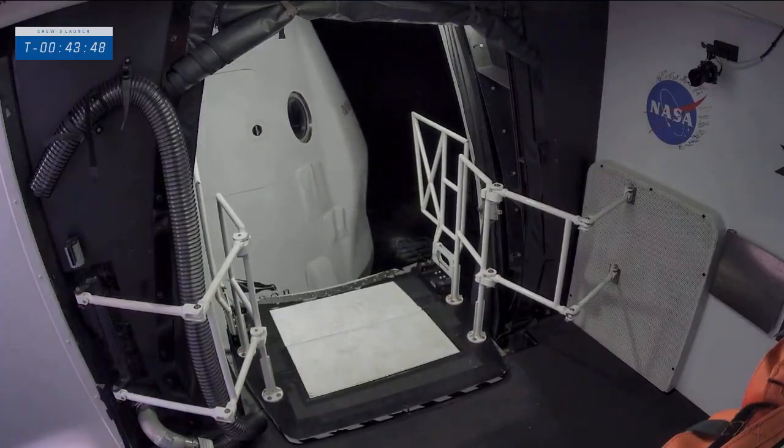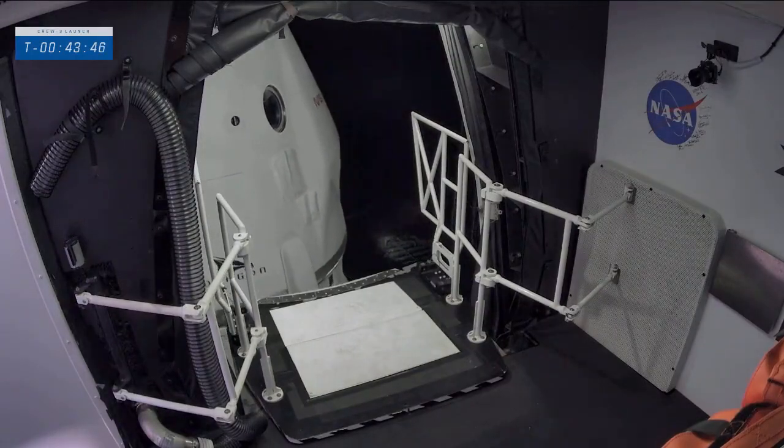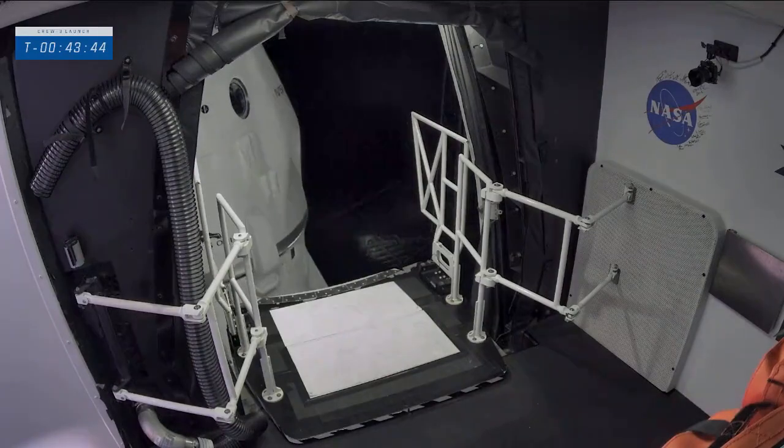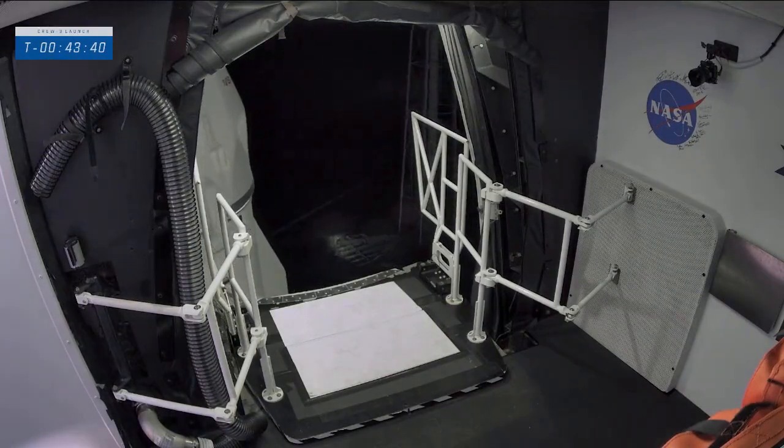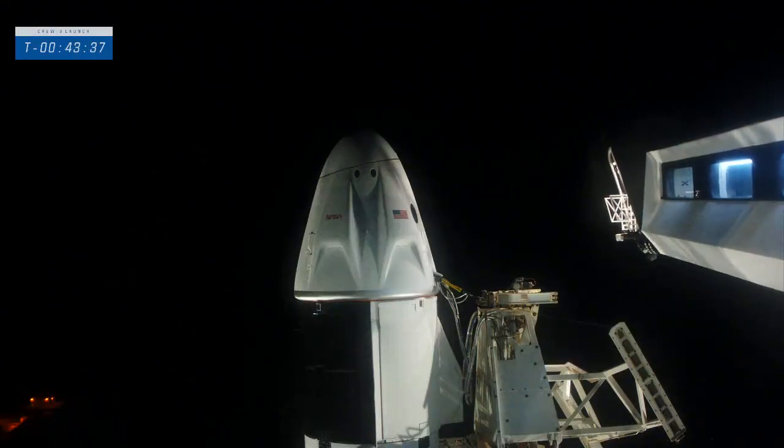There is the retraction — great shot of the Dragon. The crew access arm is moving away from it, and there it goes.